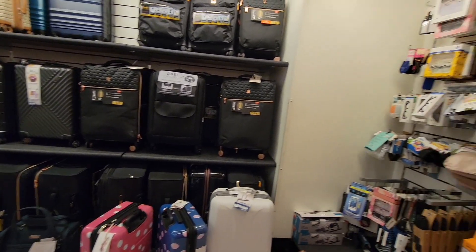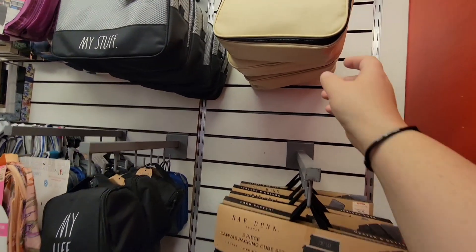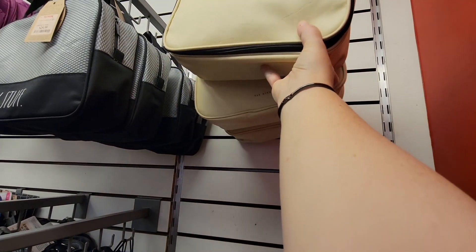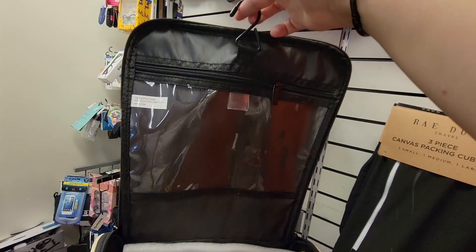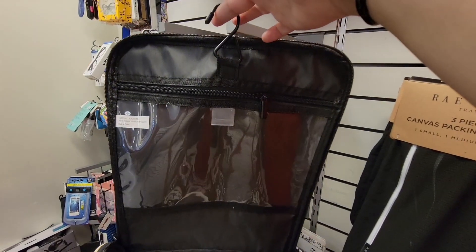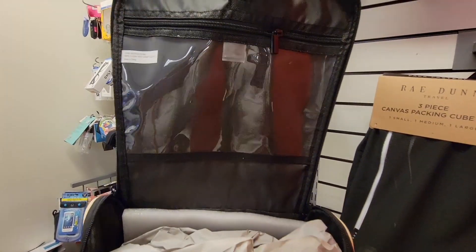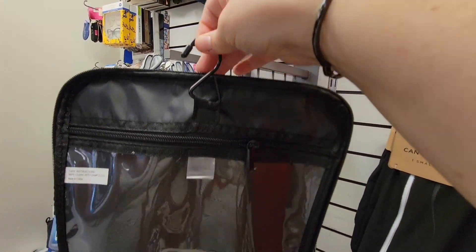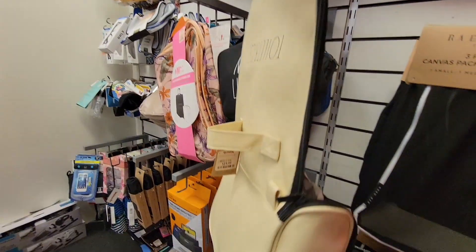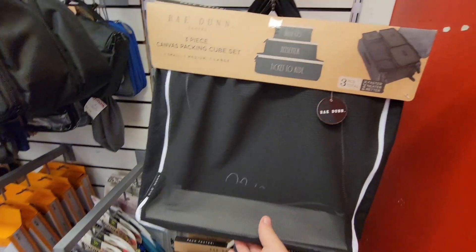I do need new luggage. My handle on my luggage broke, so I'm definitely just picking it up. It's the one that pulls up so I can drag it. Now I do need a new toiletries bag — my toiletries bag I've had for years. I need it for contact solution, my makeup. I like the hook, but I need something just a little bit bigger. This is kind of the idea that I do like.